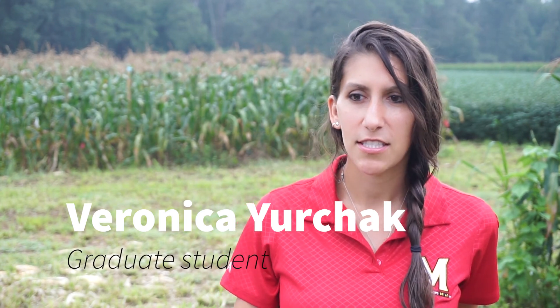Hi, I'm Veronica Yurchak. I'm a graduate student in the Hookes Lab in the Department of Entomology and my research looks at new ways of using cover crops and living mulch combinations for both weed and insect suppression in sweet corn.